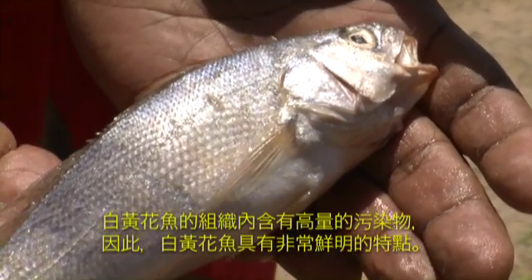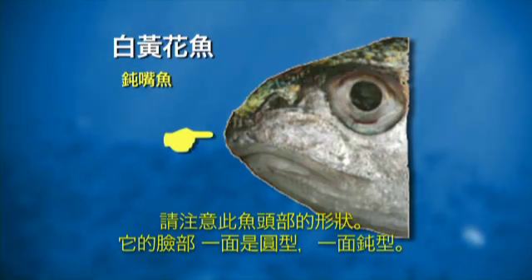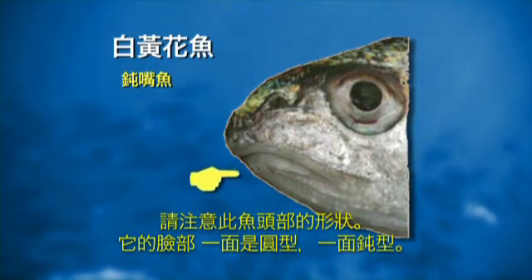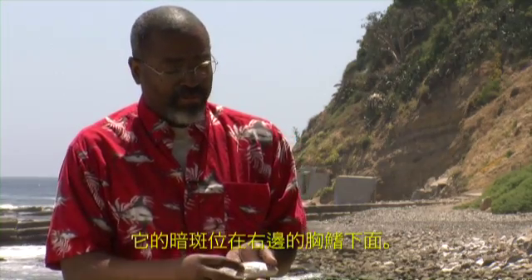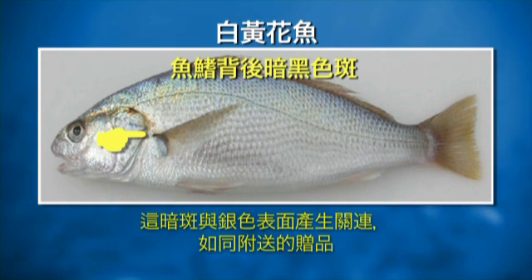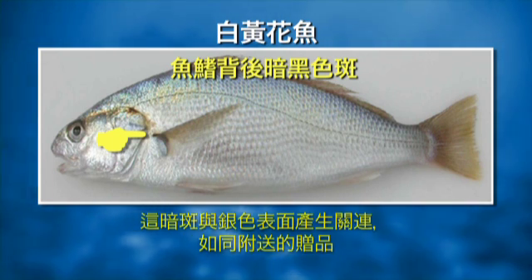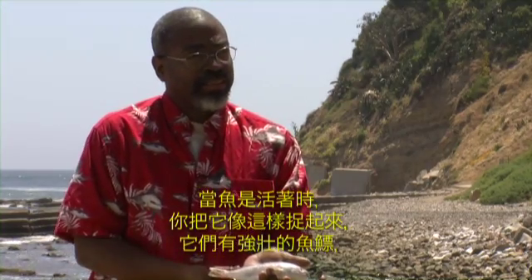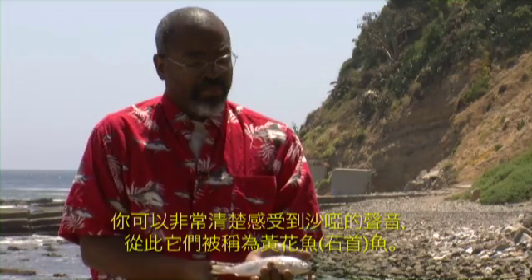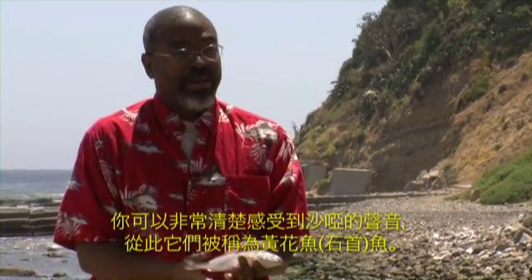The white croaker has some very distinctive characteristics. Focus on the shape of the head — it has a rounded face, a blunt end face. There's a dark spot right under the pectoral fin, and that dark spot in association with the silvery sidedness is a giveaway. When the fish is alive and you hold it, they have a well-muscled swim bladder and you can actually feel them croaking, hence the common name croaker.